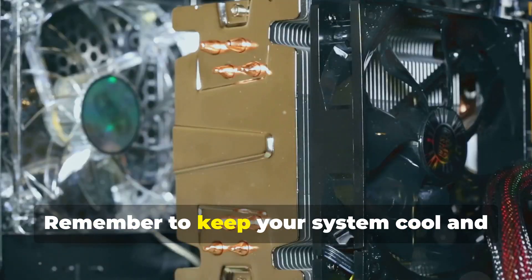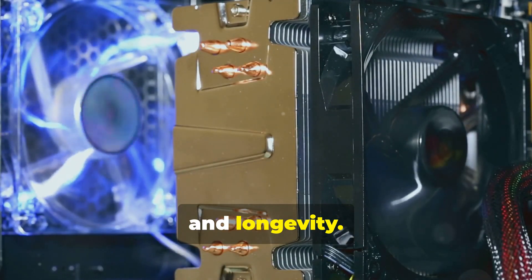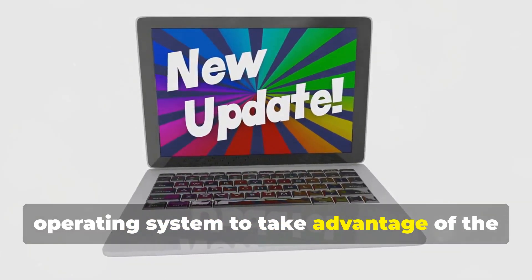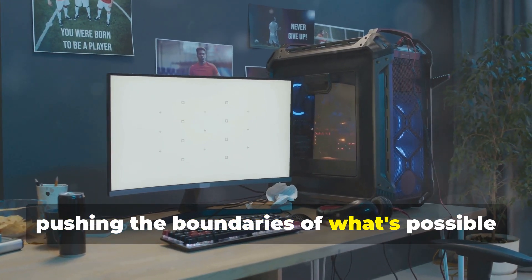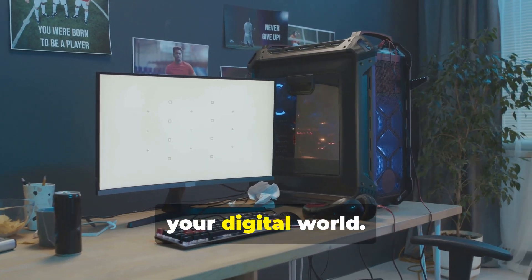Remember to keep your system cool and dust-free to ensure optimal performance and longevity. Regularly update your drivers and operating system to take advantage of the latest performance improvements and security patches. Now go forth and unleash the power within, pushing the boundaries of what's possible and exploring the limitless potential of your digital world.